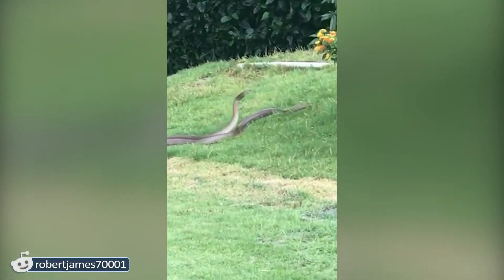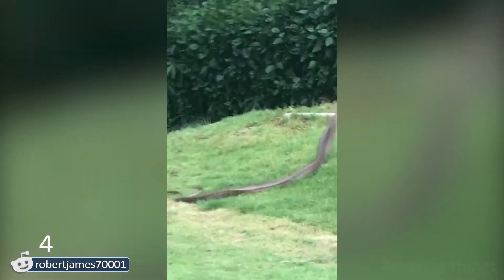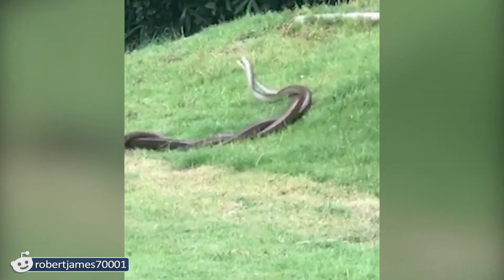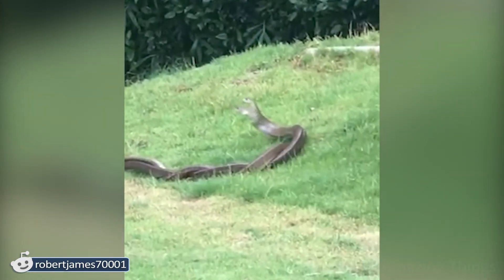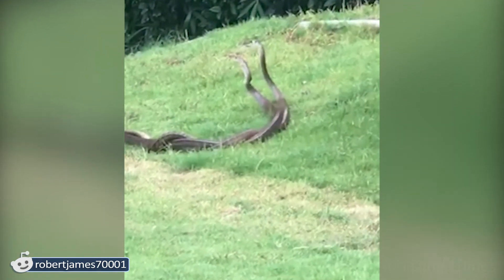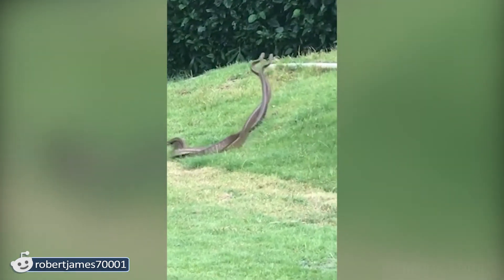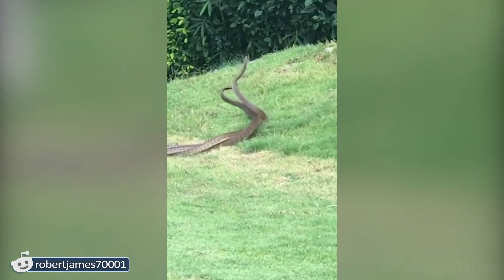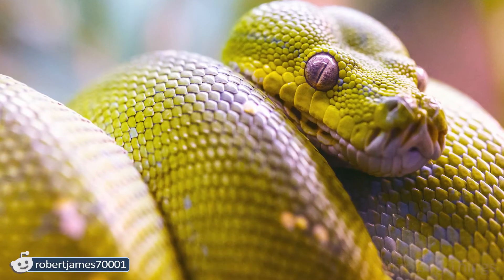Good lord! Blood turns to ice when you notice it. It's horrifying to see something like that at the backyard of your house. They are so big and threatening that your heart is at your heels and your blood creeps. Are they cuddling or fighting? No one will ever convince me that snakes are not really aggressive. They scare me to death.